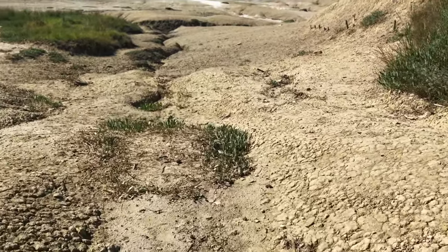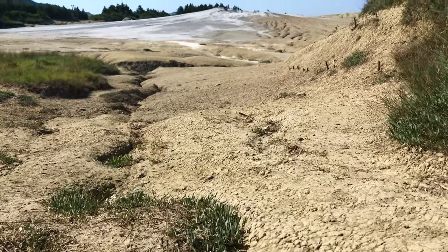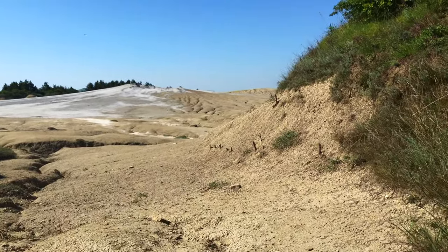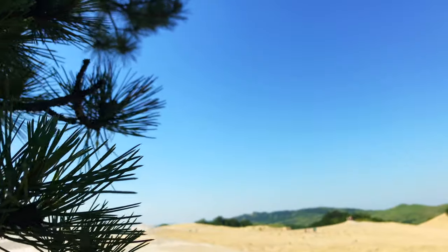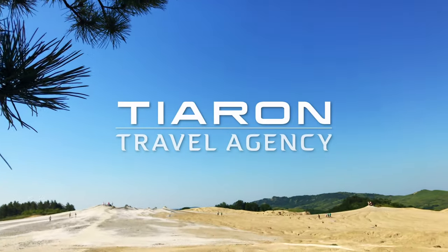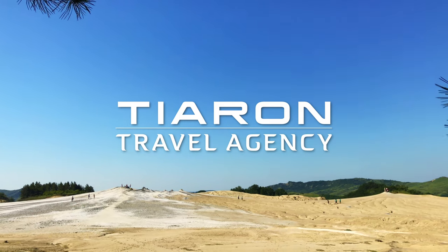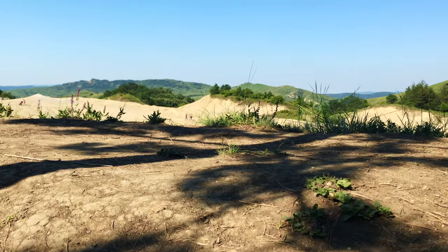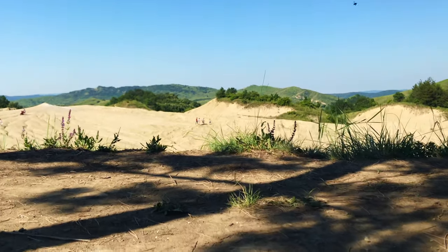Looking at these videos, you might think that these shots were recorded somewhere in Asia, Africa or America, but they weren't. This place is in Europe — in Romania. These are the mud volcanoes of Buzo.